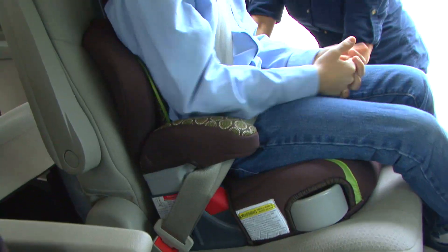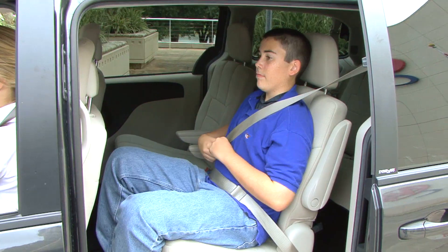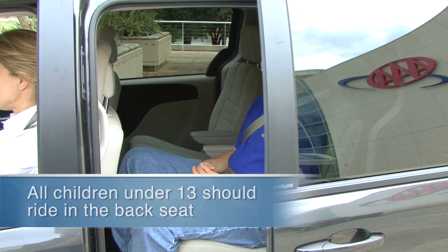If you answer no to any of these questions, the child needs to be in a booster seat to ride safely in the vehicle. It is also important to keep in mind that children are safest in the back seat until they reach age 13.